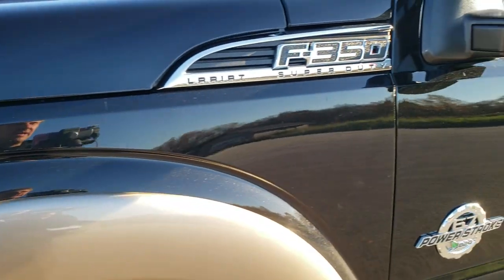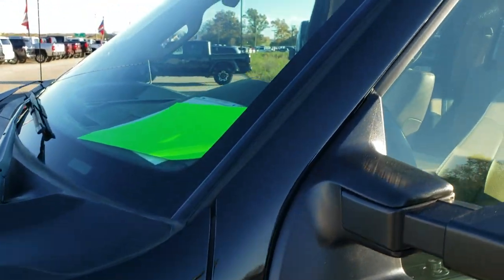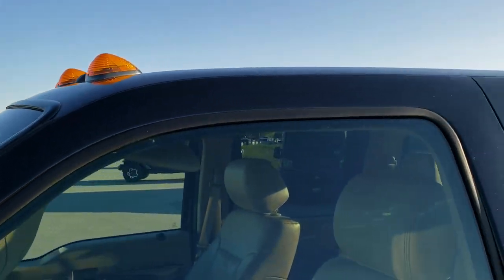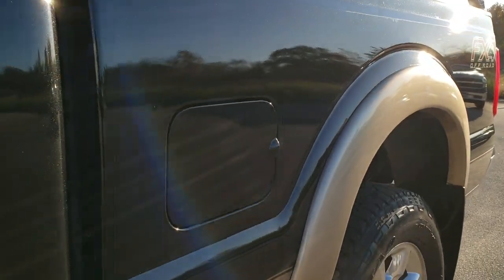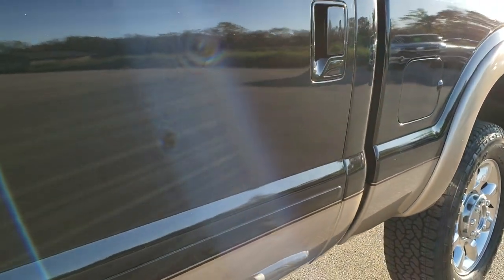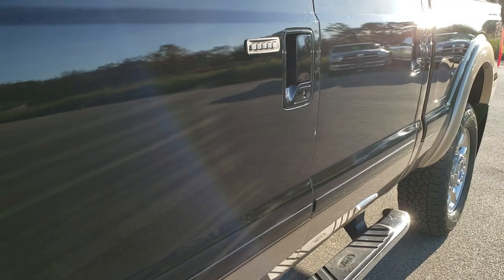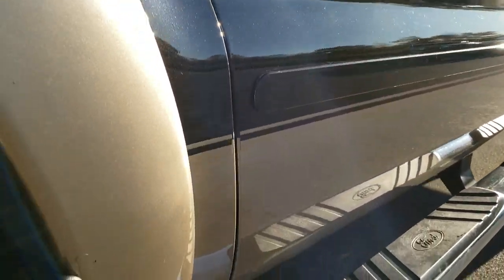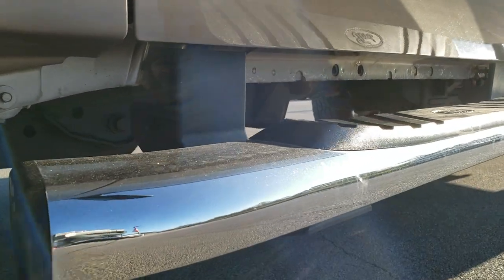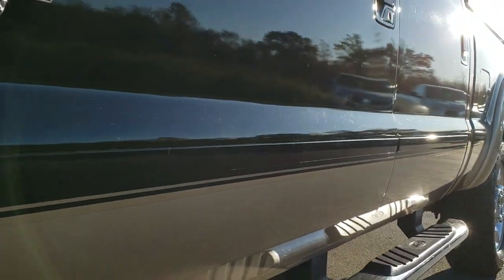Tuxedo black over pale adobe is the color scheme. We shoot all of our videos in 1080p 60 frames per second, so if you have HD capabilities on your computer, tablet, or smartphone device, turn them on right now because it is like you're right here looking at the truck with me — definitely your best way to check out the vehicle before seeing it in person so you can evaluate its quality and condition.